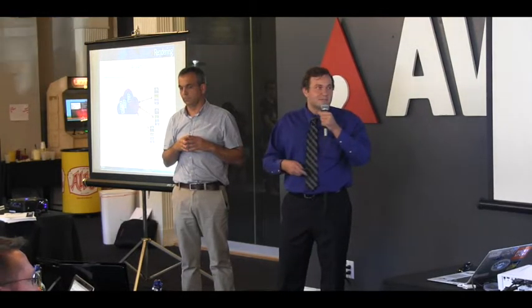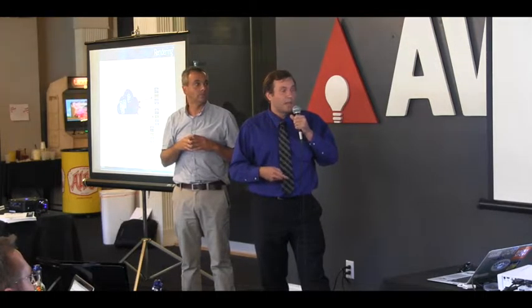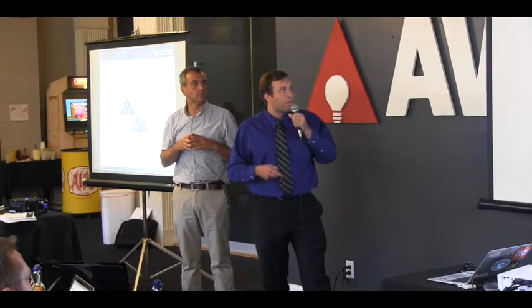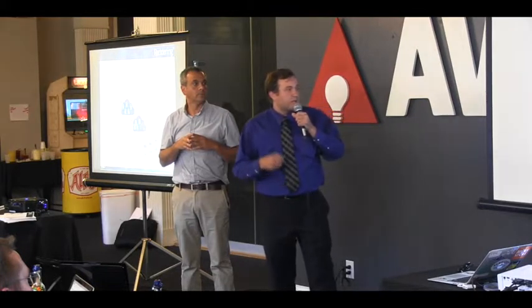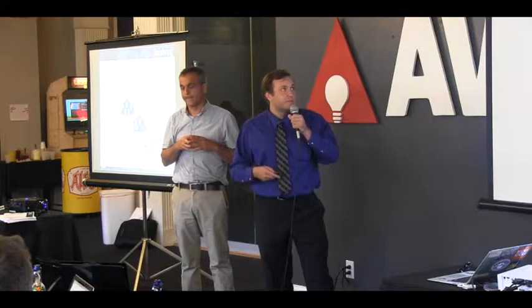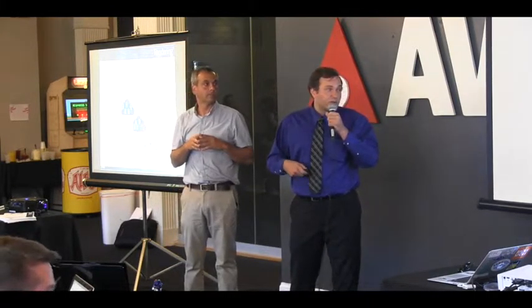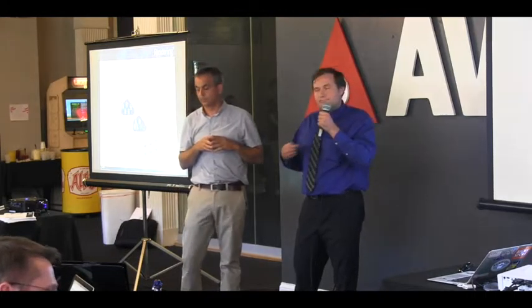Those applications also allow us to collect some data from users, and this is a highly demanded feature. Here you can see our solution at a glance. Basically, the key is that it's very fast, very simple, and very affordable — a solution that allows organizations to get mobile really fast.